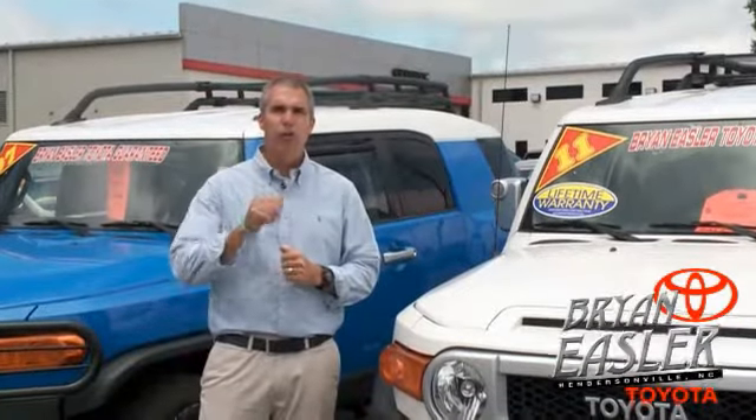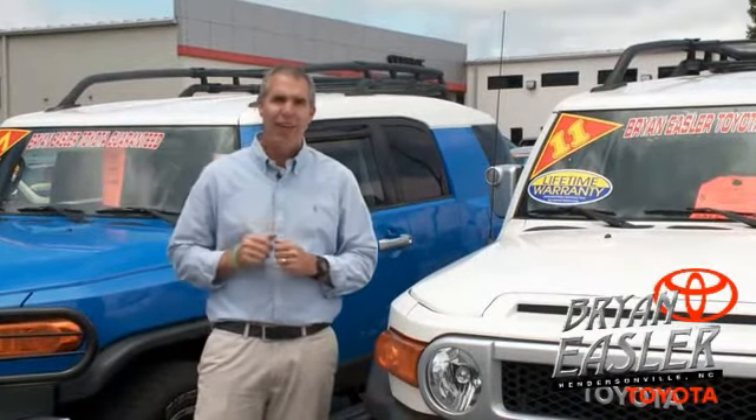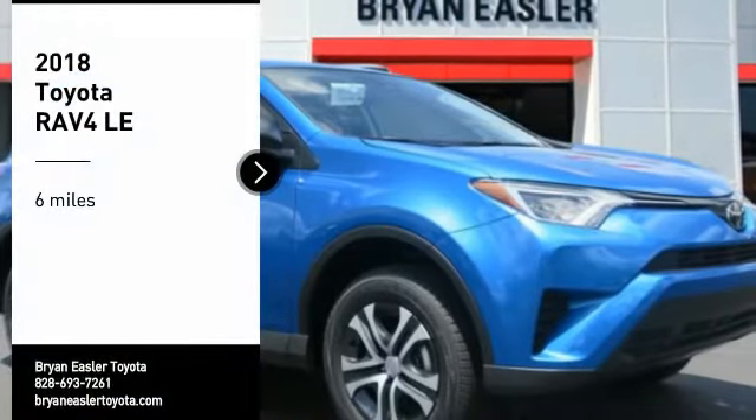At Easler Toyota, our used cars come with a lifetime powertrain warranty and a five-day buyback guarantee. Check it out. Looking for the right vehicle?